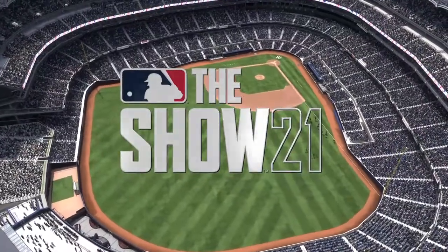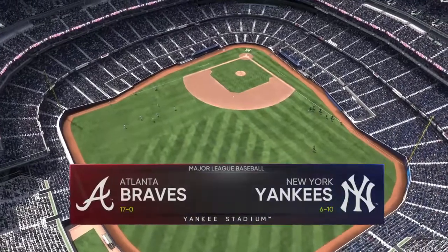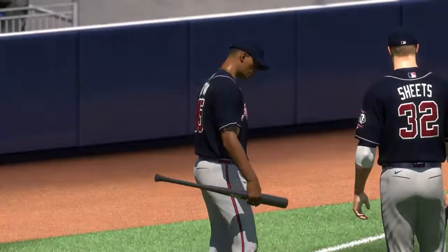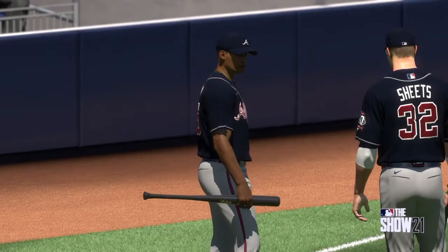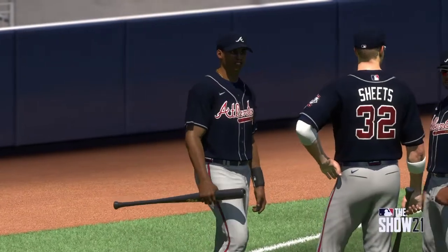Welcome to Yankee Stadium here in the Bronx. Today is the finale of this quick two-game series between the Atlanta Braves and the New York Yankees. The Braves look to extend their historic winning streak to 18.